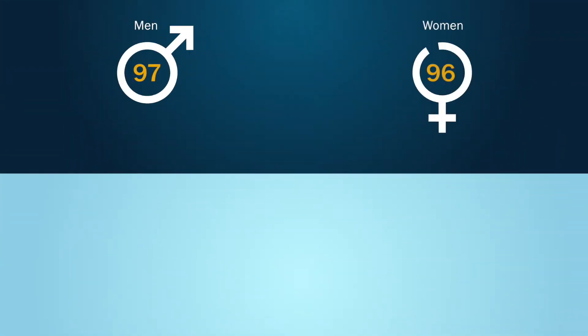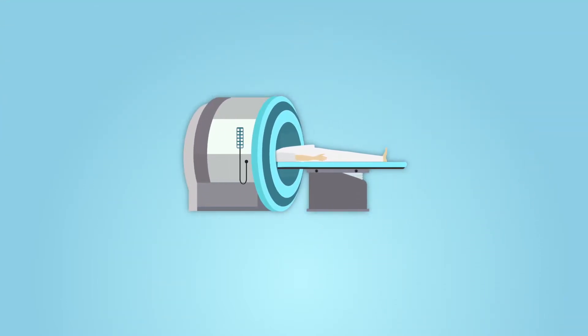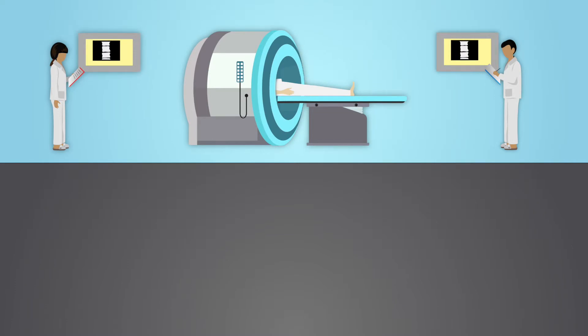The study group included 97 men and 96 women with a mean age of 57 years, who were required to complete a questionnaire and undergo an MRI scan. The MRI scans were then independently examined by two experienced neuroradiologists who were blinded to the clinical symptoms for the following five degeneration-related findings.